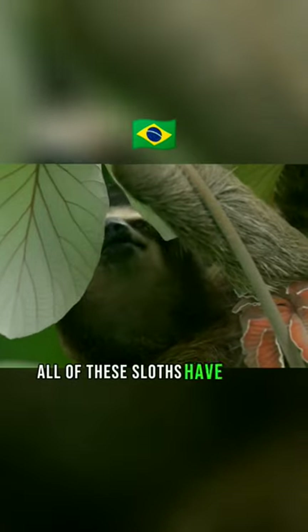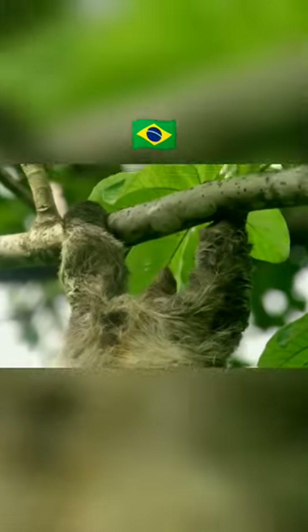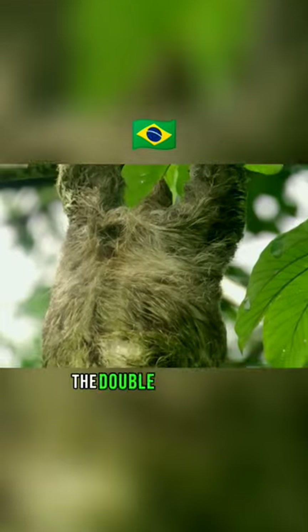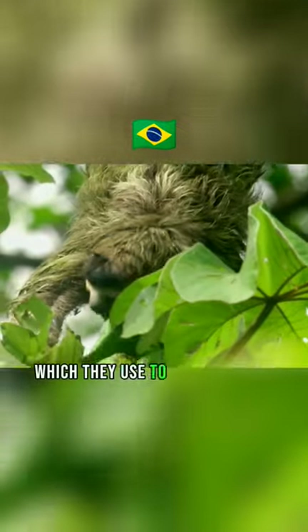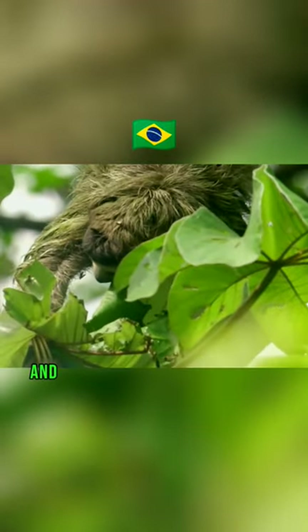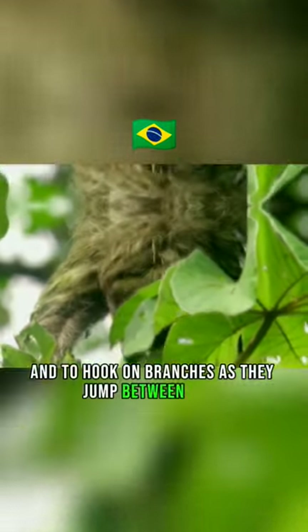All of these sloths have three fingers on their feet, the easiest way to tell them apart from the two-toed sloth. The three-toed sloths have long, curved claws, which they use to both cling to tree branches and to hook on branches as they move between them.